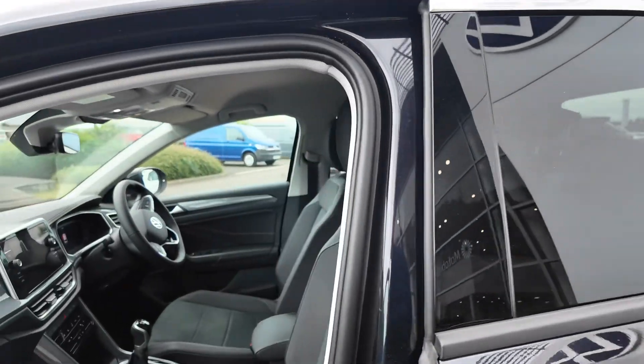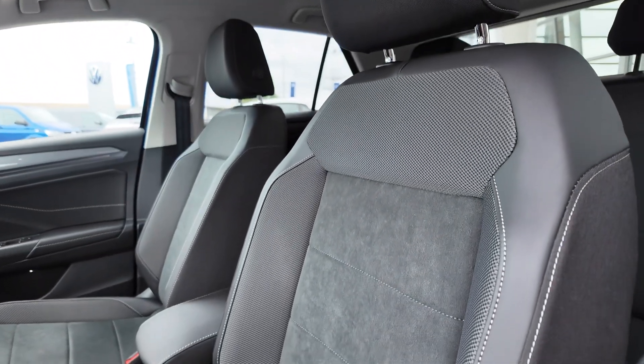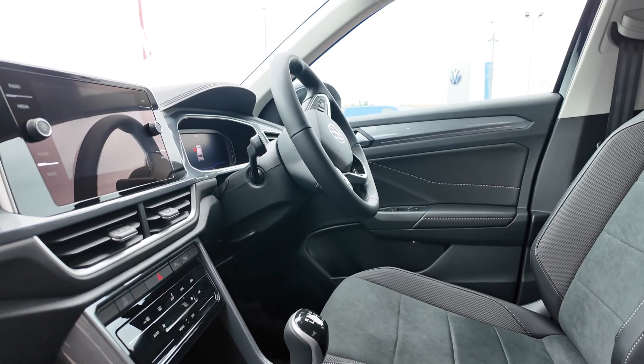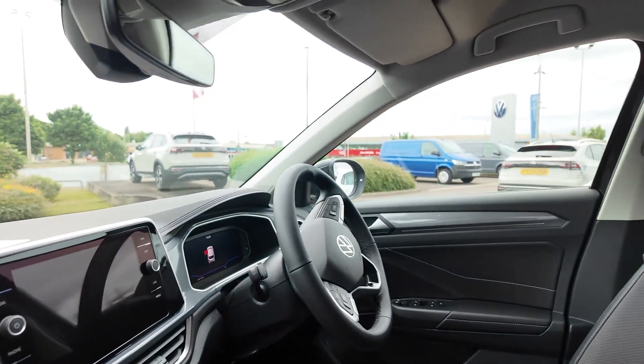With this being the Style model, it does come with nice seating with the Alcantara finish. This particular model is a six-speed manual. It's got the new climate control controls and the multifunctional steering wheel.